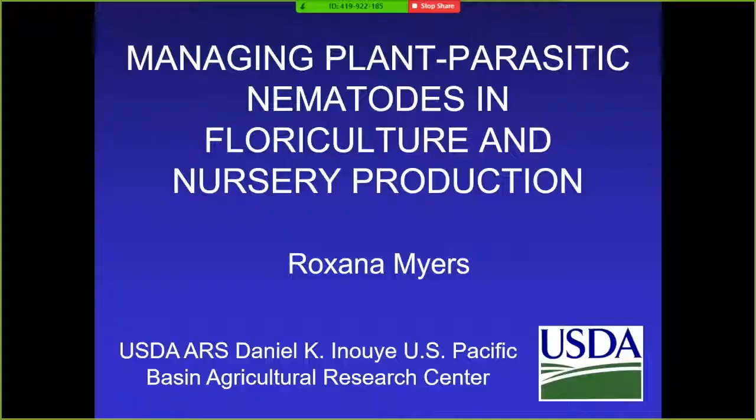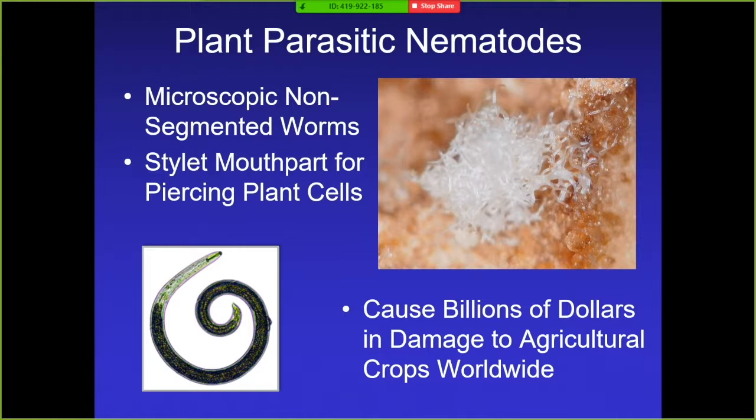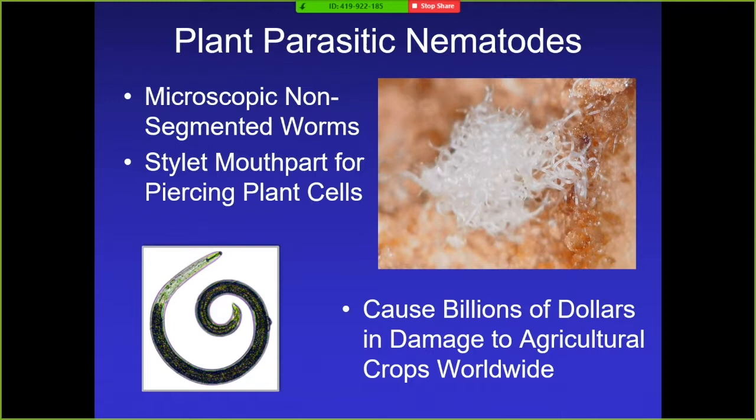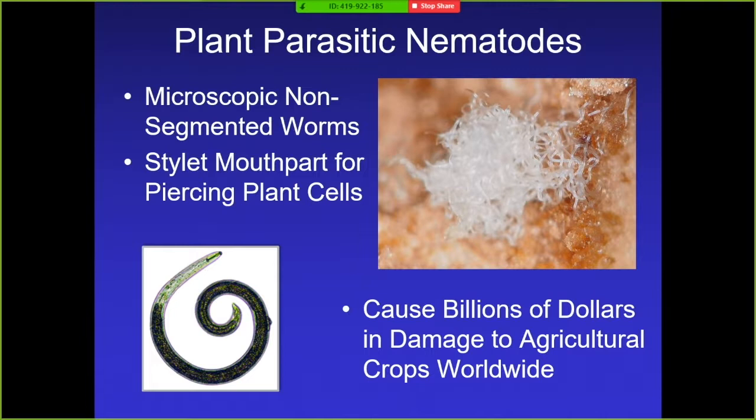I'm going to start off by telling you what plant parasitic nematodes are. They're microscopic non-segmented worms but they actually look a little bit more like snakes. They're translucent and extremely tiny. They have this stylet, which is their mouth part that they use for piercing plant cells, and that's what differentiates them from other types of nematodes. It's easy to identify them if you have the right microscopes in your lab.